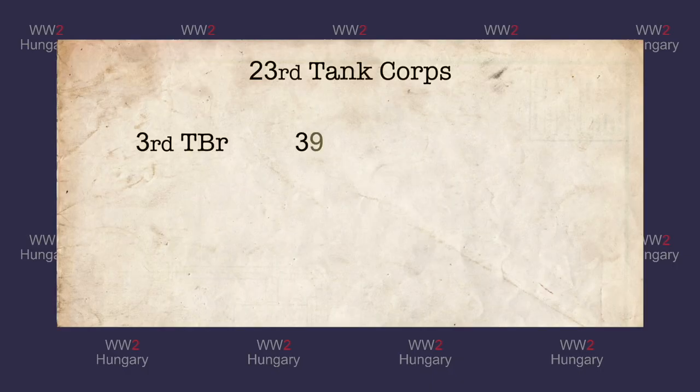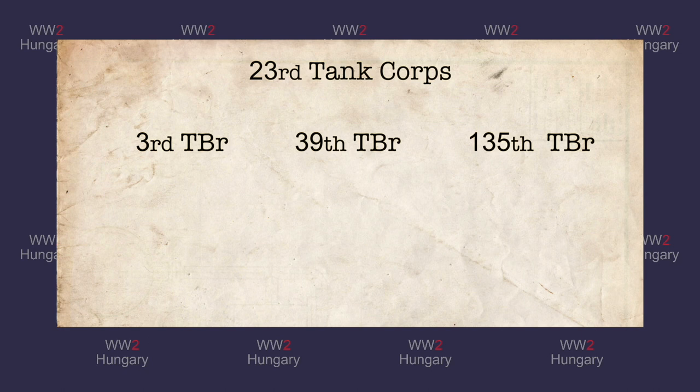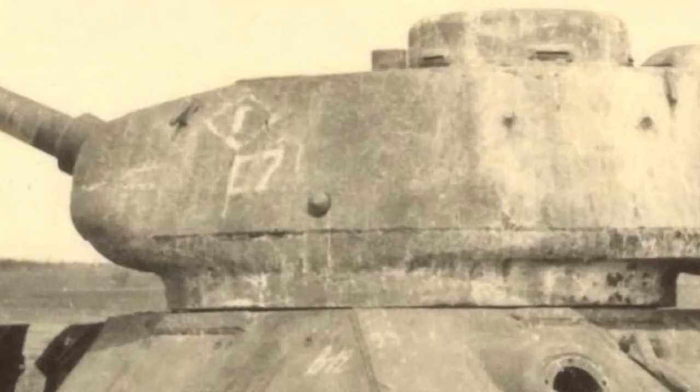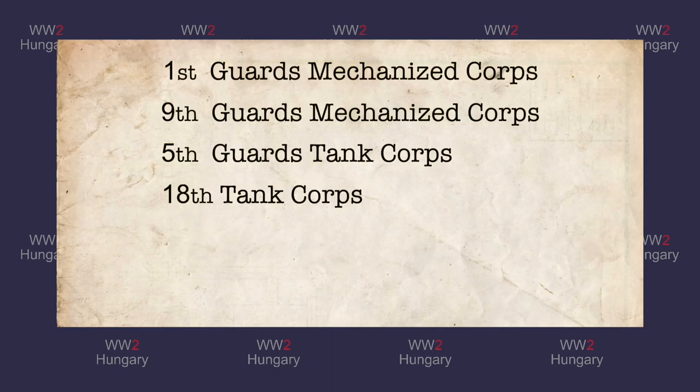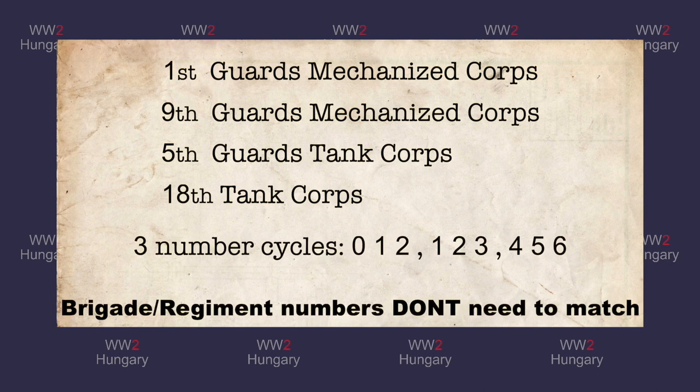The 23rd Tank Corps' three tank brigades had no flow in their numbering, so therefore the corps opted to use Cyrillic letters to identify its tanks. The 3rd Tank Brigade used the Cyrillic V, and the 39th Tank Brigade used the Cyrillic G. The 1st and 9th Guards Mechanized Corps, along with the 5th Guards and 18th Tank Corps, used numbers for brigade code identification. Their brigades would flow in three number cycles and would not need to match the official brigade or regiment number.